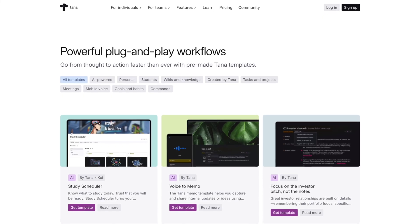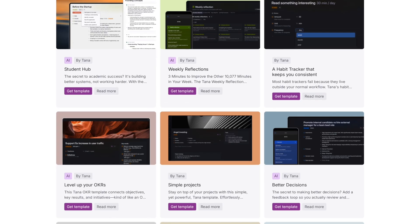The awesome Tana templates are doing a lot of the heavy lifting here — they're like mini AI apps. You should definitely check them out.